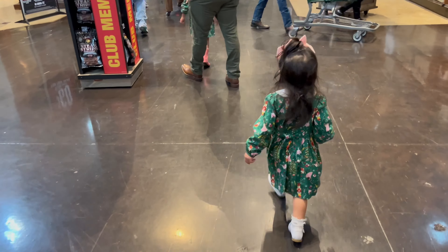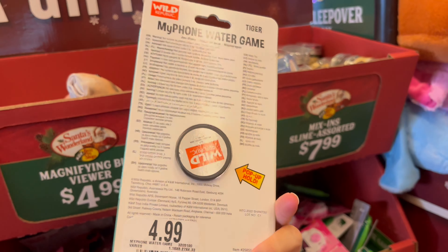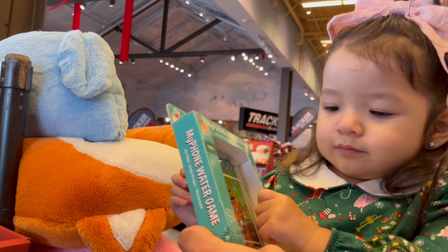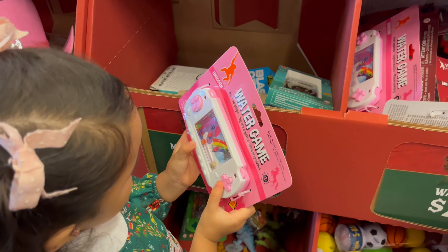They have the best stocking stuffers here, so if you haven't purchased any of that yet, I suggest you go and look at what they have. They have a lot of hands-on things, nostalgic little games, and my kids really wanted to take one of everything.